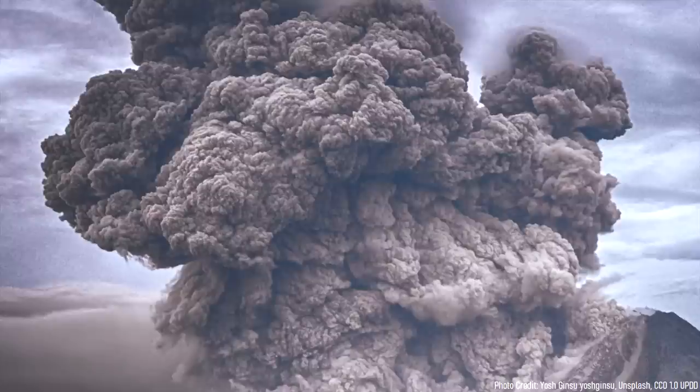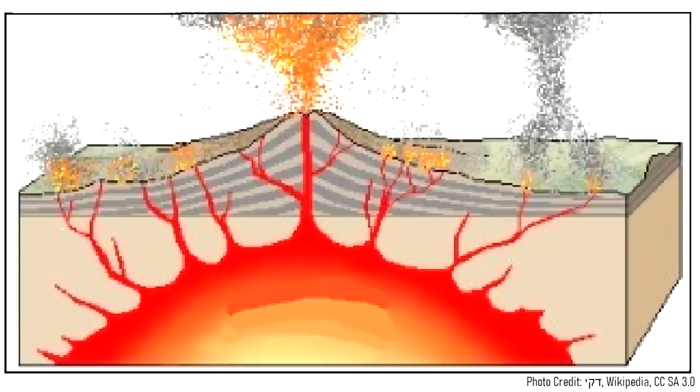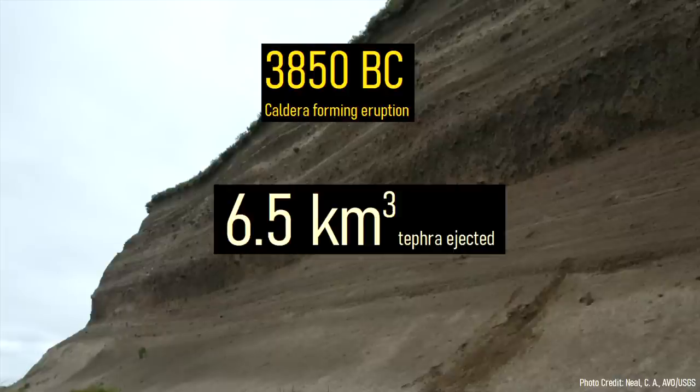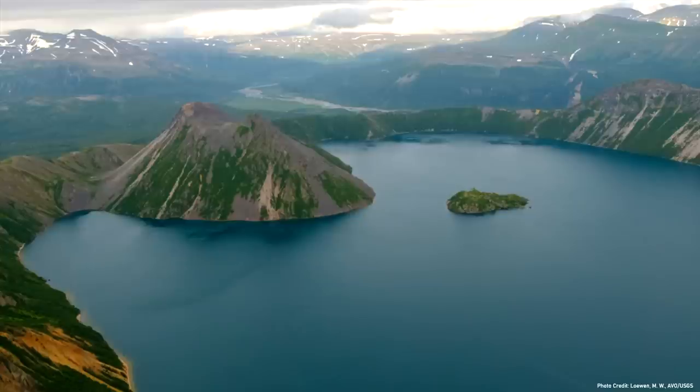Part of the voluminous eruption column subsequently collapsed downwards, producing energetic pyroclastic flows which burned everything in the landscape up to 6 miles away. Then, due to the large amount of erupted material, a wide swath of the volcano collapsed downwards like a sinkhole, forming a massive caldera. In total, 6.5 cubic kilometers of volcanic rock was ejected in an eruption assigned a volcanic explosivity index of 5. The two lava domes within the crater lake formed shortly after, in 3400 BC.